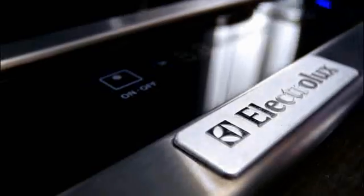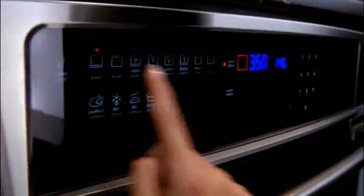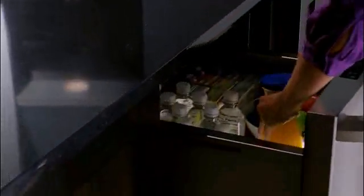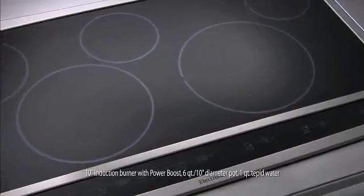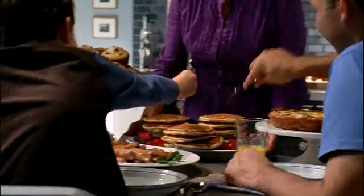Introducing Electrolux, appliances used in Europe for over 80 years. With features like luxury glide racks and wave touch controls, refrigerator drawers, and an induction hybrid cooktop that can boil water in 90 seconds, you can be even more amazing.